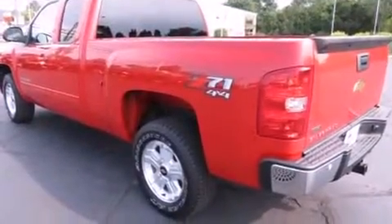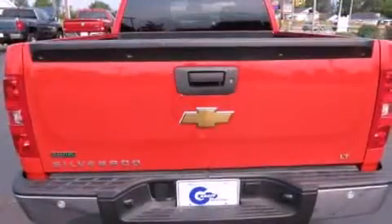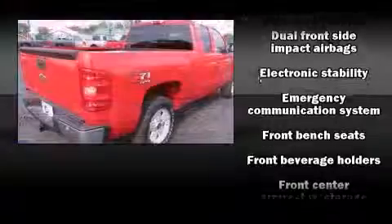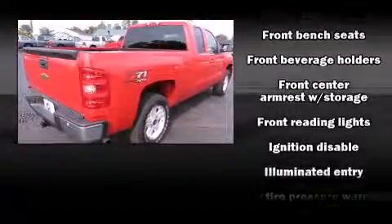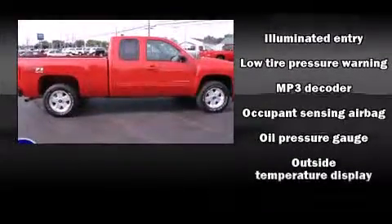Amenities include remote keyless entry, front and rear reading lights, one-touch window functionality, variably intermittent wipers, a rear step bumper, and power windows.